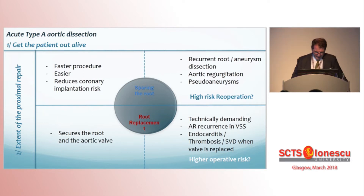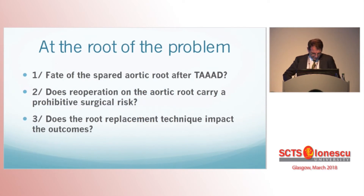So, at the root of the problem, if I may say, three questions are to be asked. First, about the fate of the spared aortic root after acute type A dissection repair. Second, regarding the spared root, whether re-operation does carry a high surgical risk. And finally, when the root is replaced, if the replacement technique does impact the outcome.